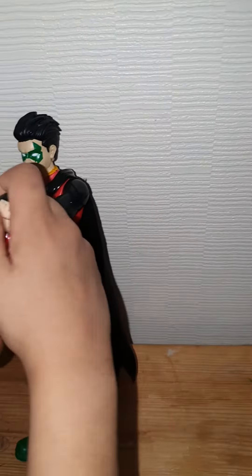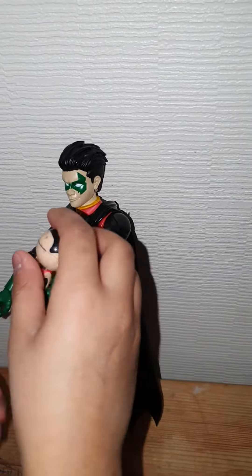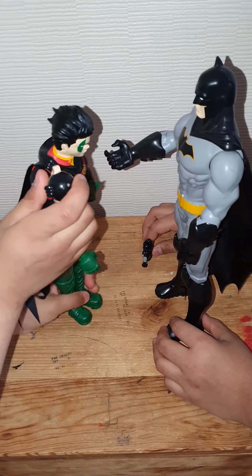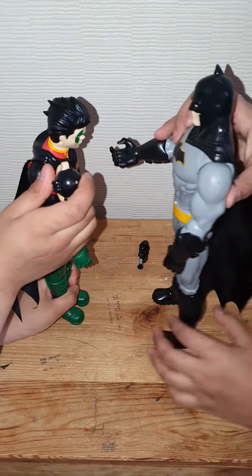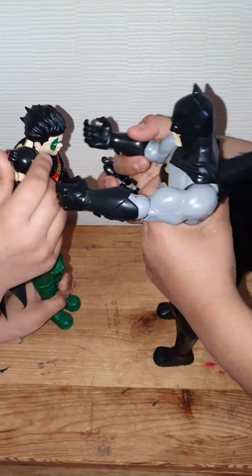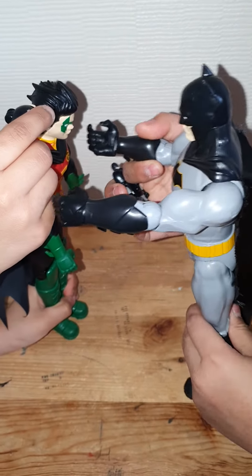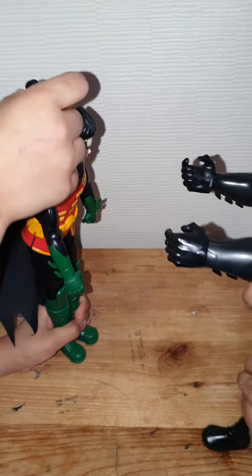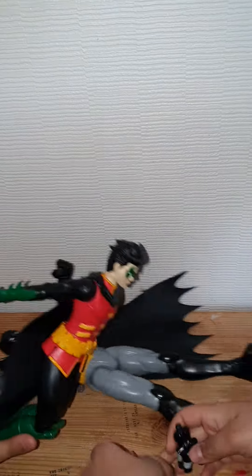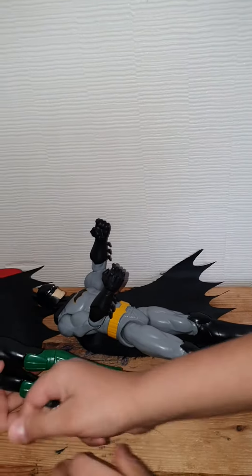What are you two doing here? We're here to battle you! You should always remember — you are not even my son, Robin. Now let's battle! I'll battle you. Are you here to battle me?